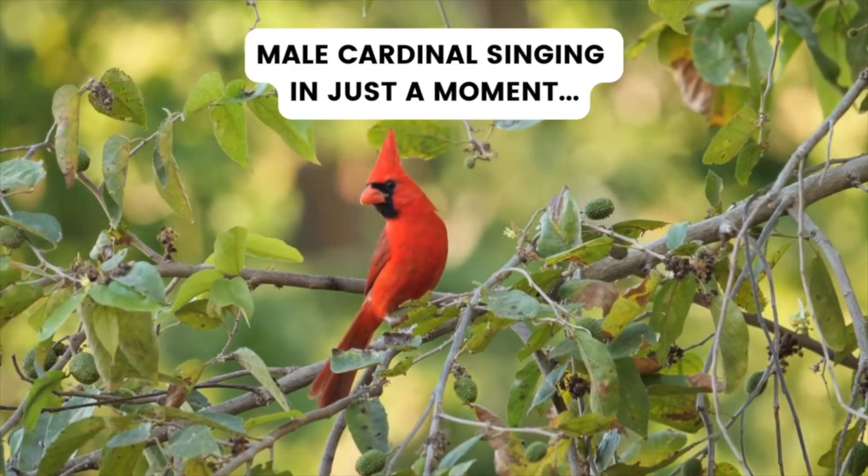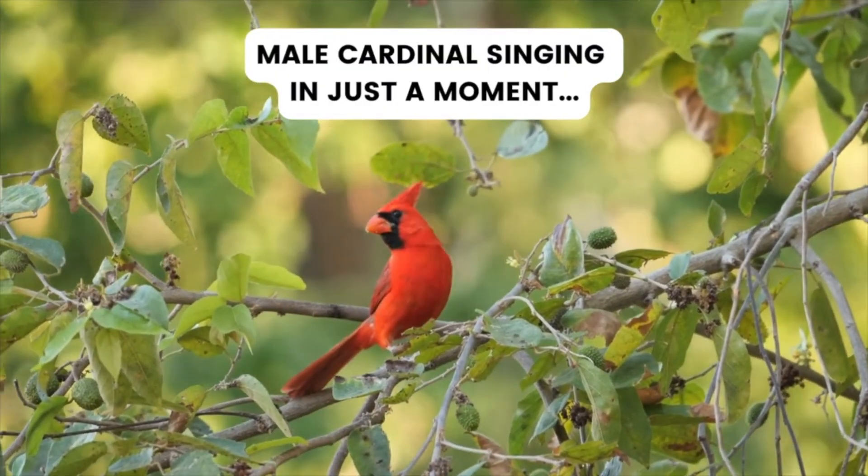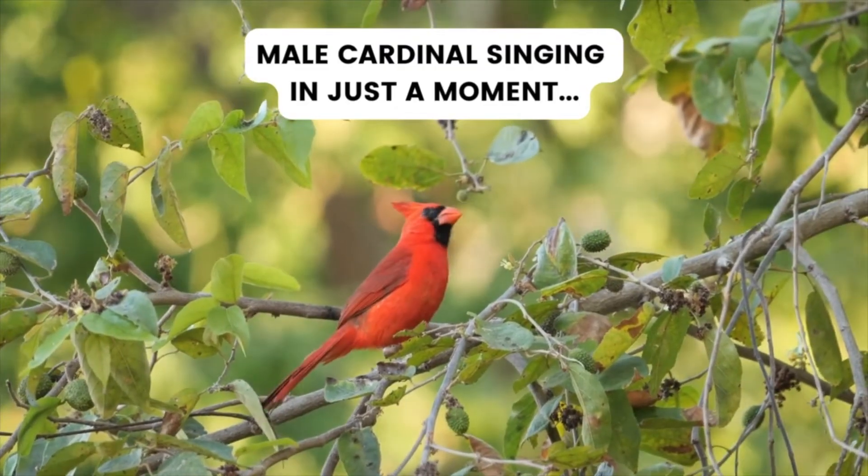Females keep it more low-key. Their songs are generally softer and not as frequent — more about communication with their mate or keeping an eye on things around the nest.